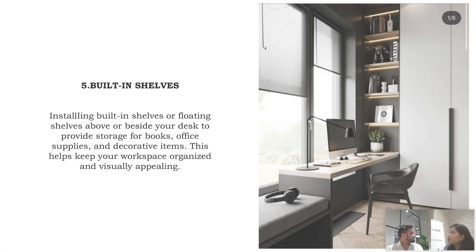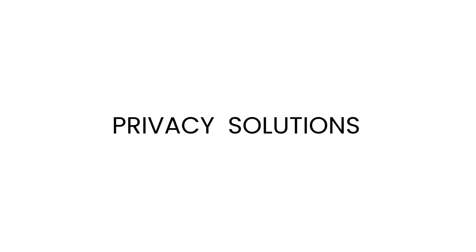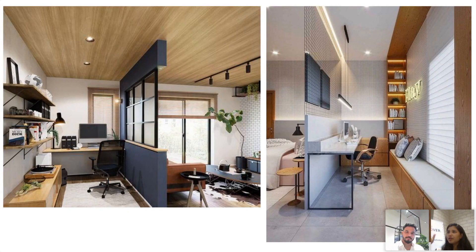Built-in shelves — installing built-in shelves and floating shelves above or beside your study table makes it look organized and visually appealing. Privacy solution: in a bedroom, we can add a nice partition — like a mesh — which will not look heavy or cluttered. Your room will look spacious but your purpose is solved. We have added a nice, sleek study table.